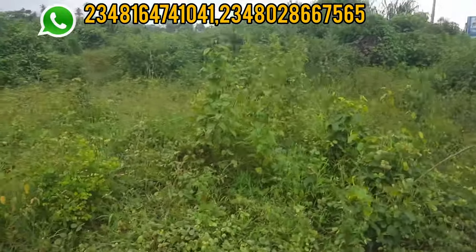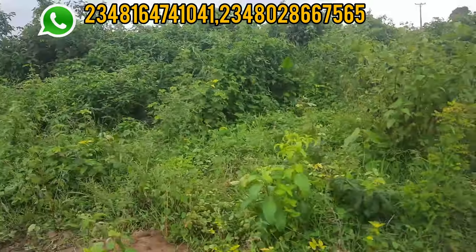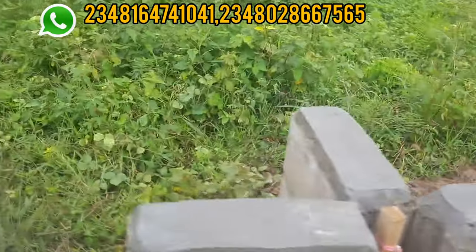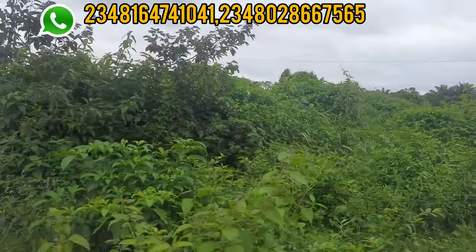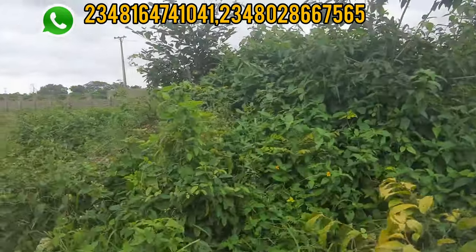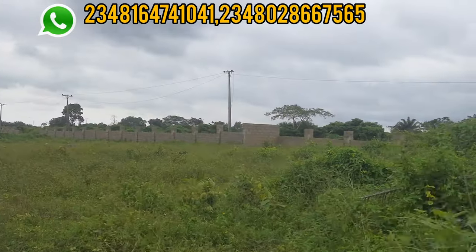Today happens to be the allocation day for this estate. This particular plot where I am currently is the one allocated to my client, which is at the gatehouse — the first plot. This is the corner piece; the first corner piece was the one you saw first. This third corner piece land is in Epe and it is dry land.